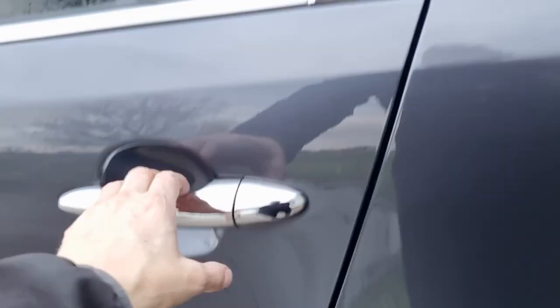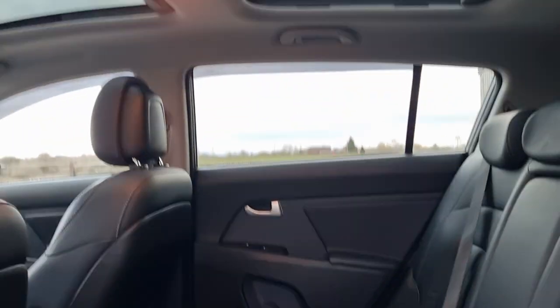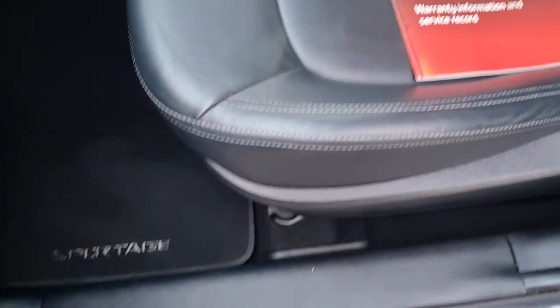Tyres are new at the back. Having a look around here — it's a no-smoker car, it's HPI clear. Great family car. Nice and clean and tidy.